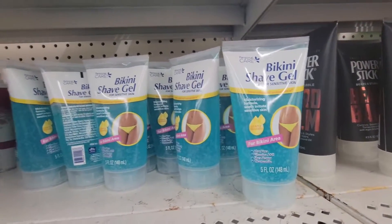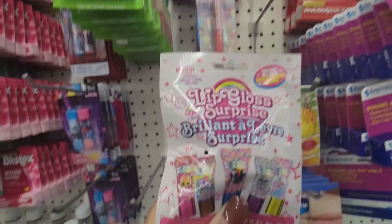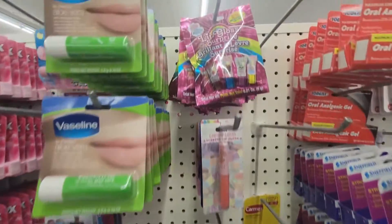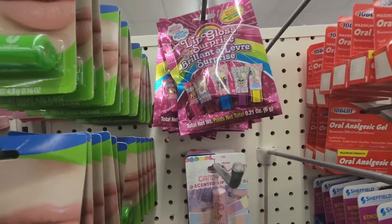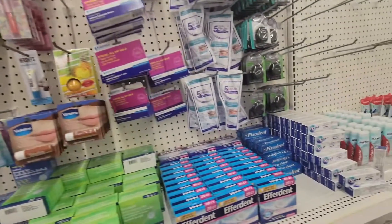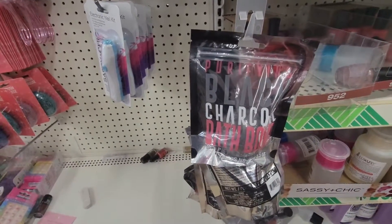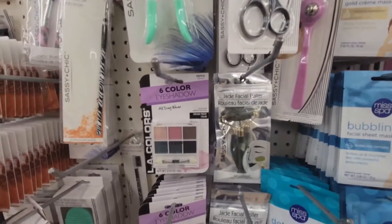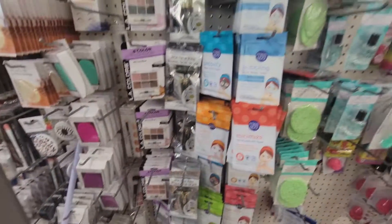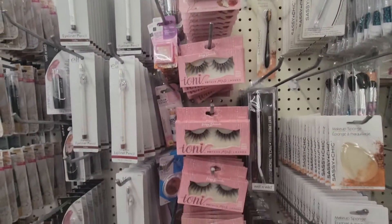The Power Stick aftershave cooling soothing balm, face and body shave gel, three-in-one beard wash. Bikini shave gel. These lip gloss surprise. Purifying black charcoal backbone. Eye shadow palettes and lashes.